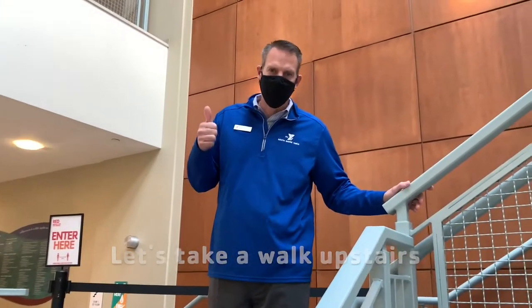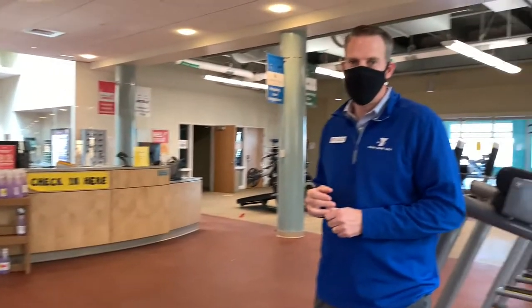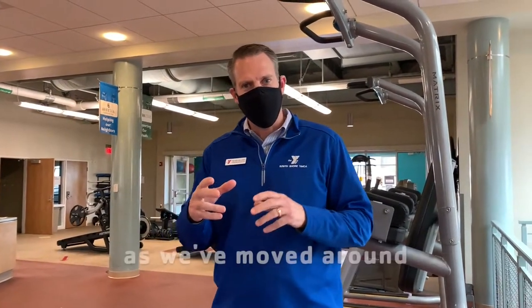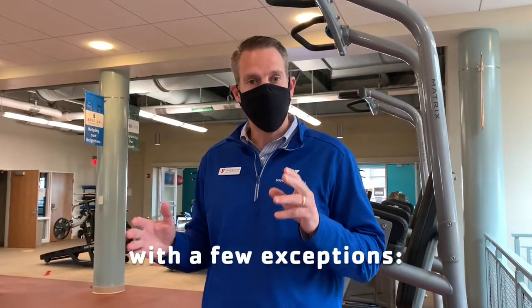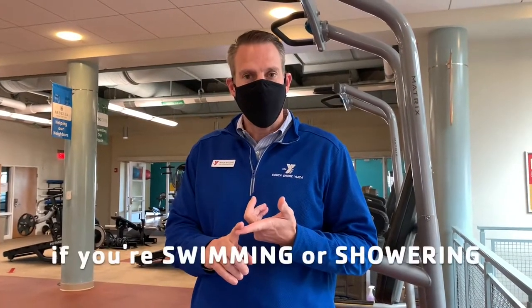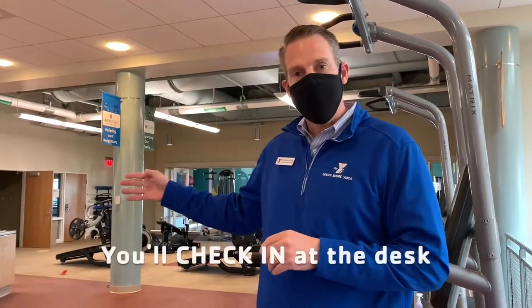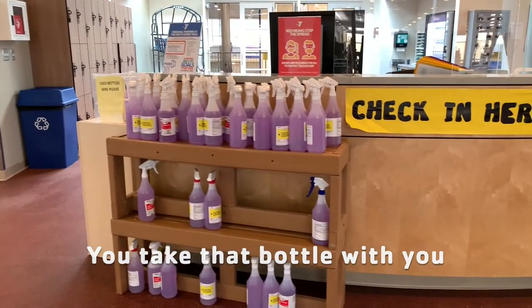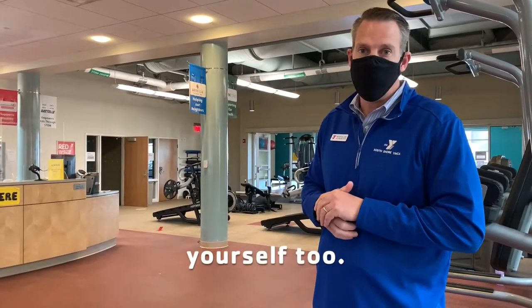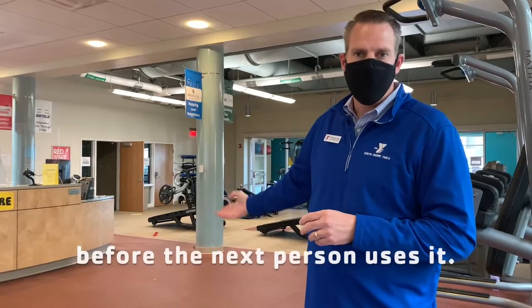Let's walk upstairs and see what wellness is like. You might have noticed as we've moved around that all of our members are wearing face masks. You do wear your face mask for the entirety of your visit, with a few exceptions — the first exception is obviously if you're swimming or showering. When you come up to the wellness department, you will keep your mask on. You'll check in at the desk, and they're going to give you a sanitized cleansing bottle. You take that bottle with you, clean after yourself, and the staff will clean after you too. When you're done, you put the spray bottle back in the used bottles and we'll sanitize it before the next person uses it.